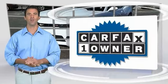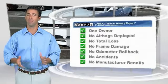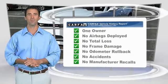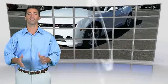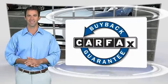This is a one-owner vehicle, with the Carfax Vehicle History Report. Be sure to find a complimentary copy of this report online or contact the dealership. This vehicle qualifies for the Carfax Buy Back Guarantee.